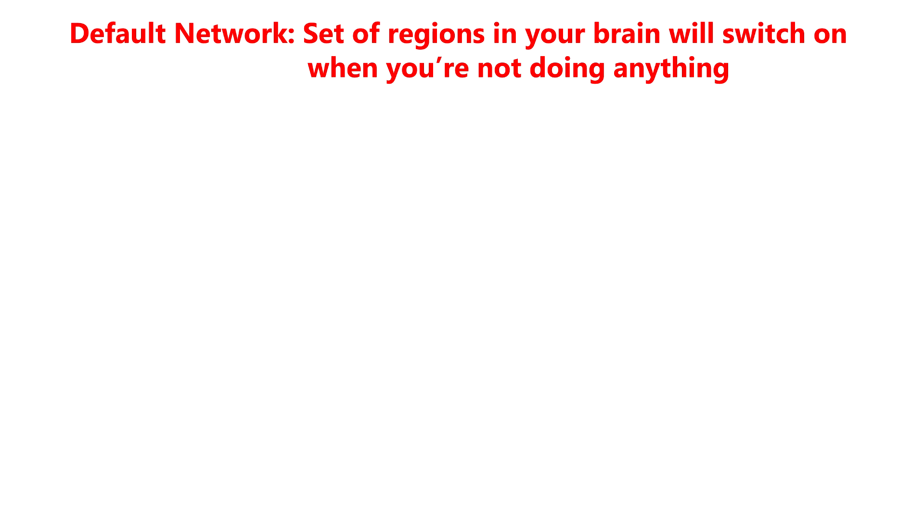Scientists call this the default network, because a set of regions in your brain will switch on when you're not doing anything — going to a default state.